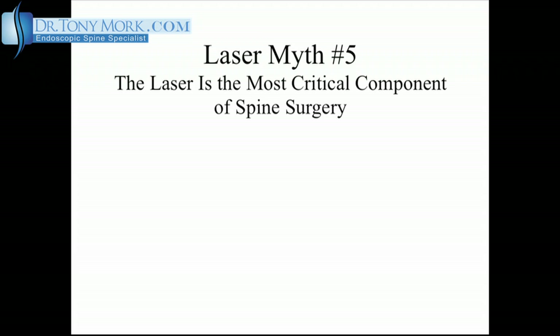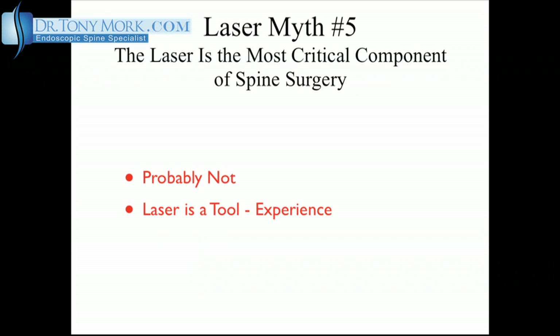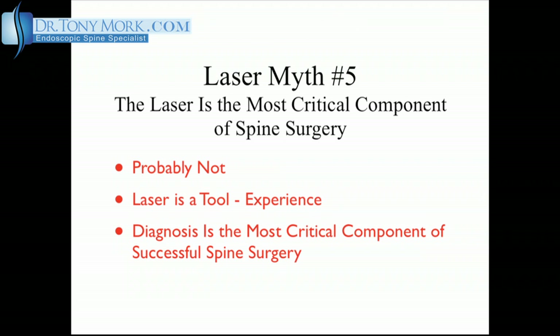Laser myth number five: the most critical component of spine surgery is the use of the laser. Probably not. Remember, the laser is a tool, and how this tool is used is an important part of the process — experience with this tool is very important. I have used the laser in thousands of surgeries, almost all performed under conscious sedation. Although the laser is a necessary part of the surgeries that I perform, the most critical component of a successful spine surgery is a correct diagnosis, which is another topic for discussion. The use of the laser alone will not be enough; it requires experience — sometimes a lot of experience — on the part of the surgeon you choose to do your surgery.